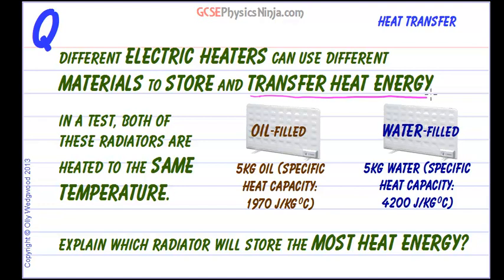And so here's a test. We've got two radiators and they're heated to the same temperature. One is oil filled and one is water filled. Notice they have the same mass of oil and same mass of water. And we have to explain which radiator will store the most heat energy.